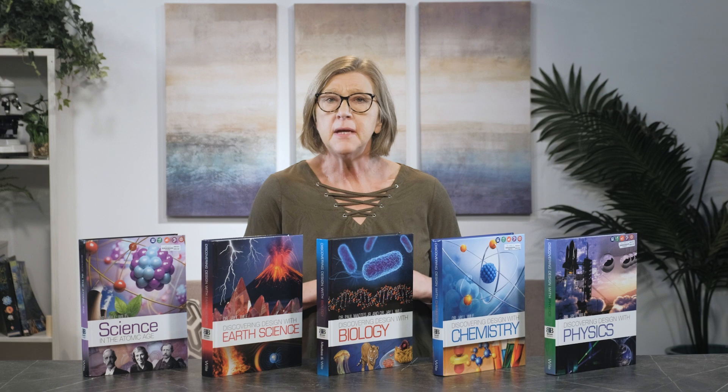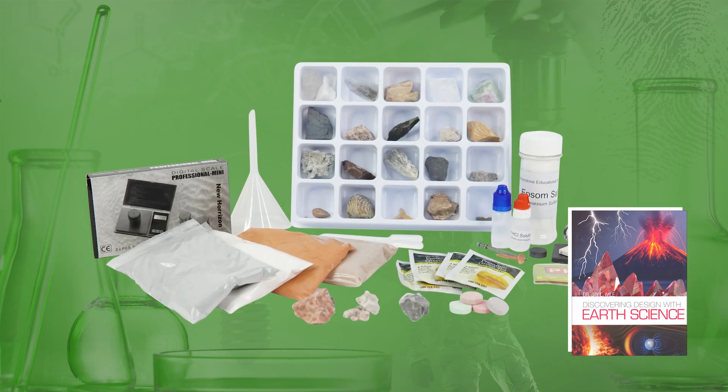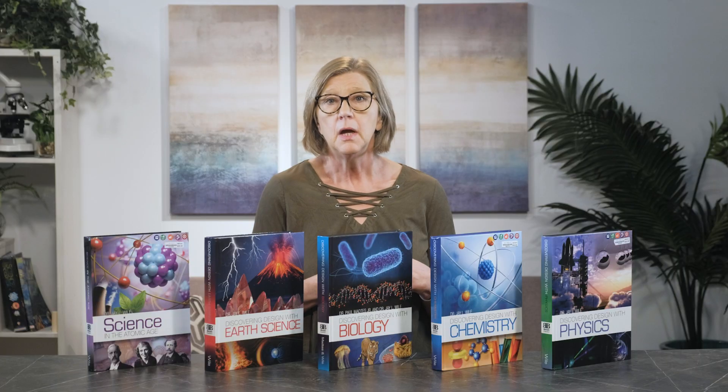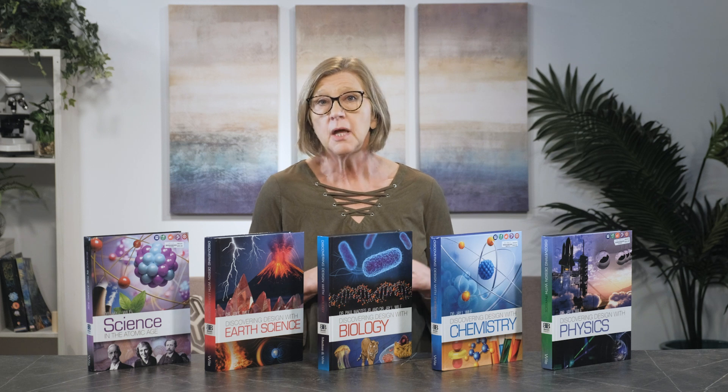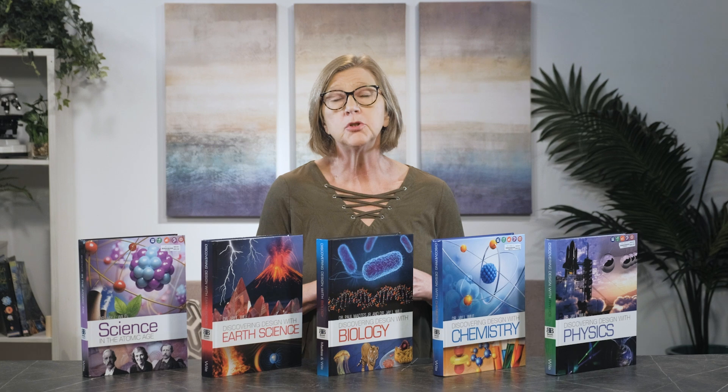Included at the web link is the amazing free opportunity to ask Dr. Wiles any questions you have about the course. Required lab supplies vary depending on the course, and the publisher includes a comprehensive list organized by chapter in the back of the book. The publisher states the lab kit for Discovering Design with Earth Science is required, as there are specific rocks and minerals necessary to complete the course. When it comes to documenting the experiments, Dr. Wiles provides detailed instructions on documenting labs on blank paper. You are free to use a spiral notebook, three-ring binder, or a journal.